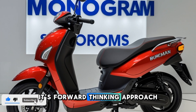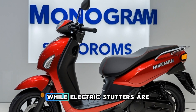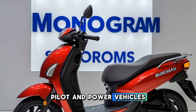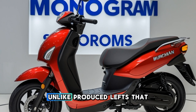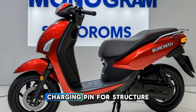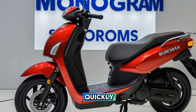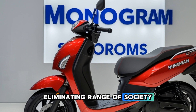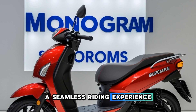Suzuki has long been known for its forward-thinking approach, and the Bergman hydrogen is no exception. While electric scooters are gaining traction, hydrogen-powered vehicles present an even cleaner and more efficient solution. Unlike traditional EVs that rely on charging infrastructure, hydrogen scooters refuel quickly, similar to petrol vehicles, eliminating range anxiety.